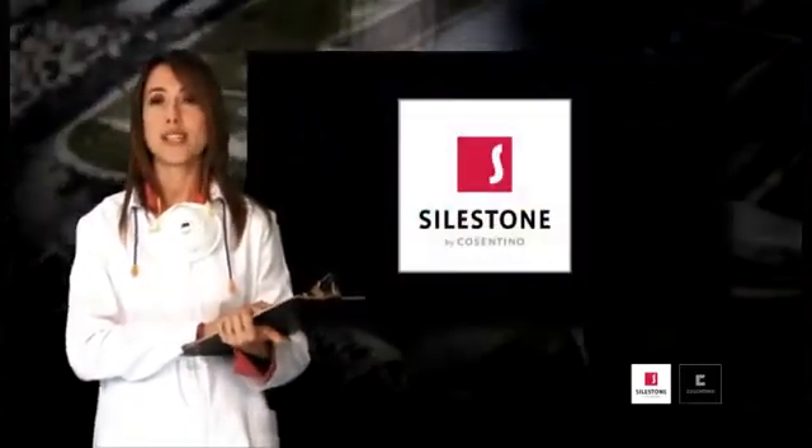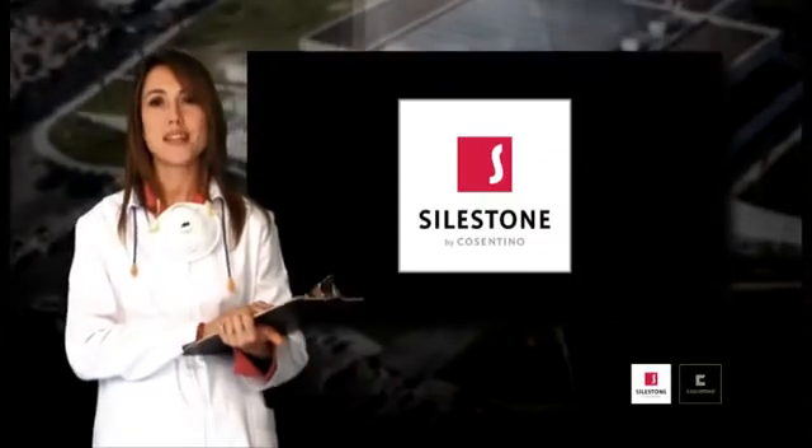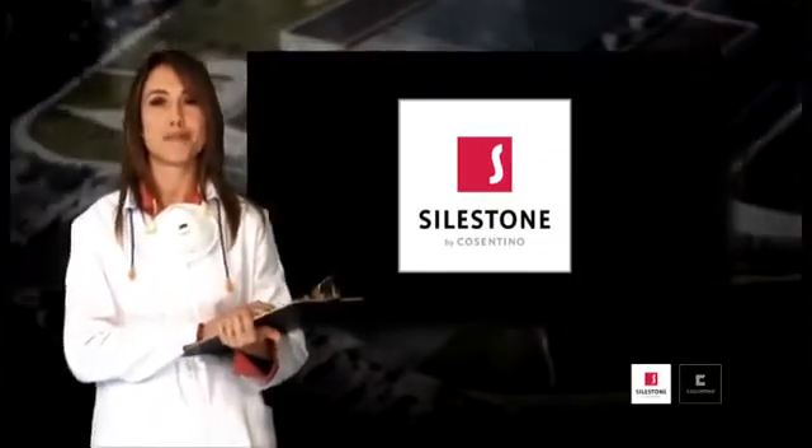Here, the process of creating Silestone finishes. We hope that you have enjoyed the video. Goodbye.